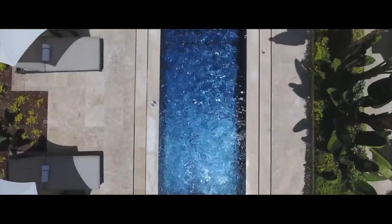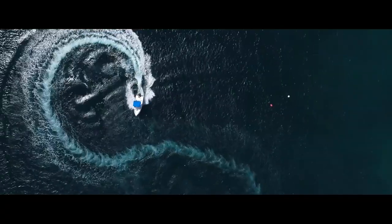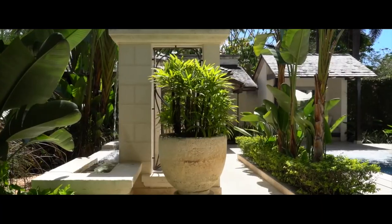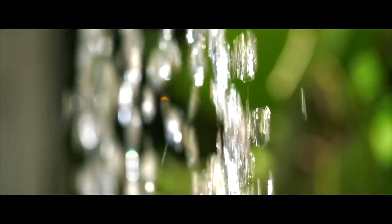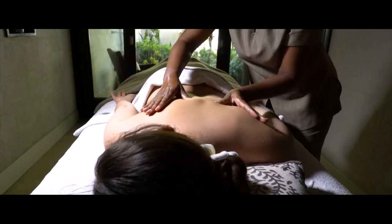Coral Reef Club also boasts two tree-lined pools and water sports equipment like kayaks and snorkel gear. The resort also has two tennis courts, a fitness center, a set of garden pathways, and added attractions include a spa and restaurant.